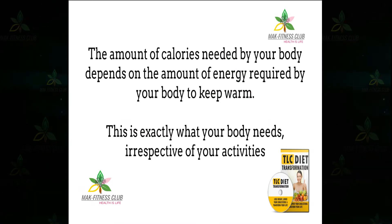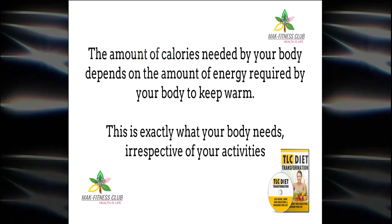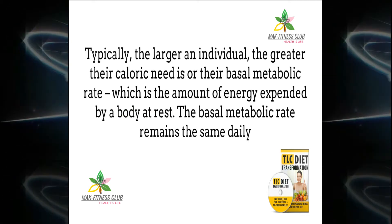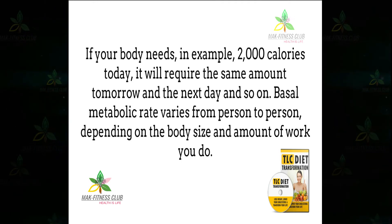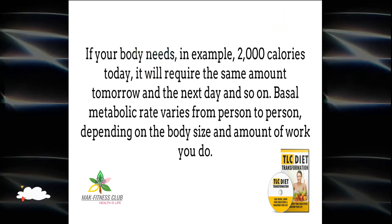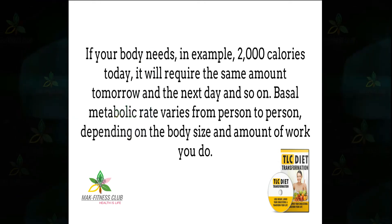This is exactly what your body needs irrespective of your activities. Typically, the larger an individual, the greater their caloric need is, or their basal metabolic rate, which is the amount of energy expended by a body at rest. The basal metabolic rate remains the same daily. If your body needs, for example, 2000 calories today, it will require the same amount tomorrow and the next day. Basal metabolic rate varies from person to person depending on body size and amount of work you do.